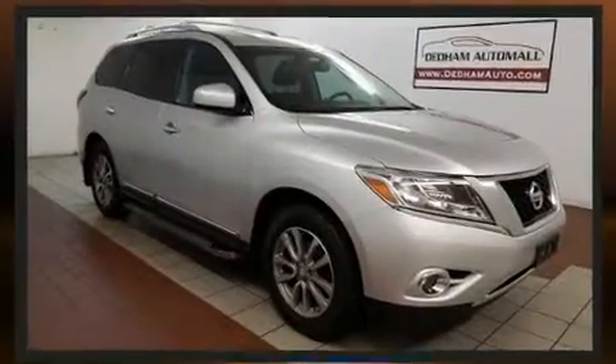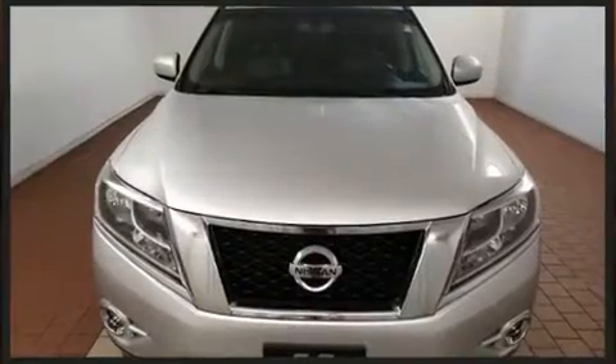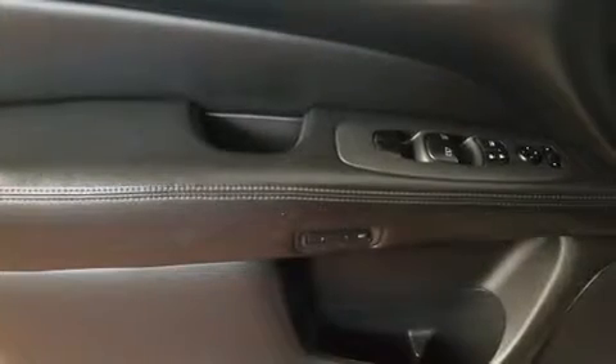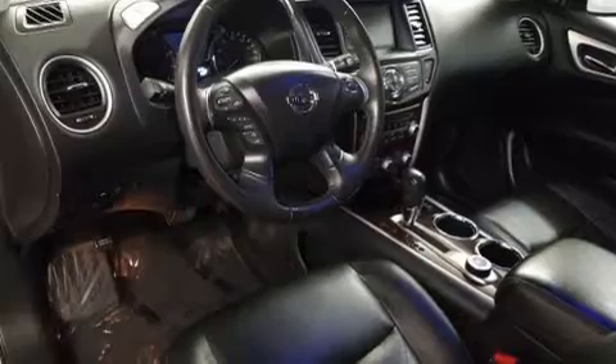This model accommodates seven passengers comfortably and provides features such as front and rear reading lights, a tachometer, a trip computer, and cruise control. Audio features include a CD player with MP3 capability, steering wheel mounted audio controls, and six well-positioned speakers.